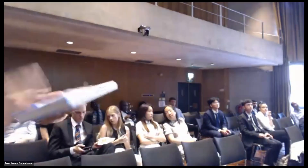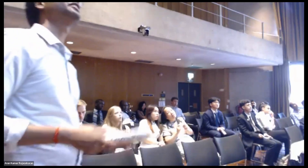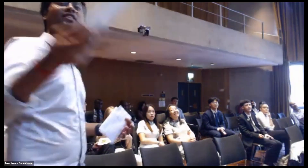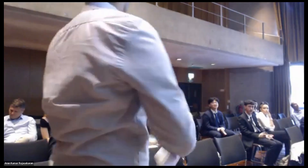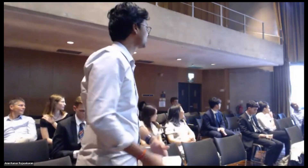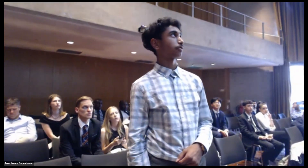Thank you so much, Dr. Thomas. I'm here with a hot copy of your book, so I'll leave it on for the students to have a look at. Thank you again for your lecture. Any questions please? Thank you, Dr., for your talk. I was wondering if introns play any special role in genes?